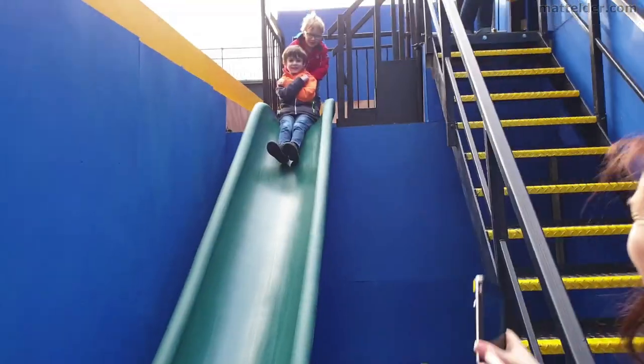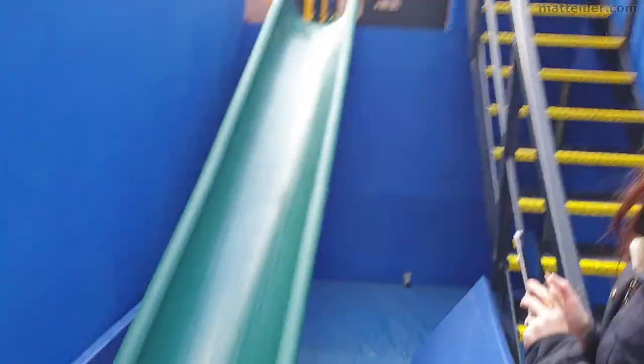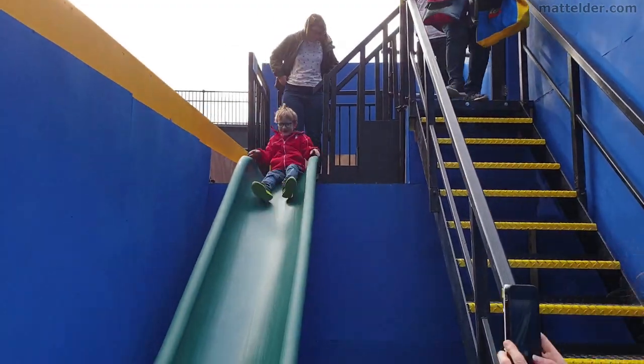And for the pièce de la résistance, a slide to exit. I mean seriously, what house is not complete without one of these? Even the big kids were queuing up.